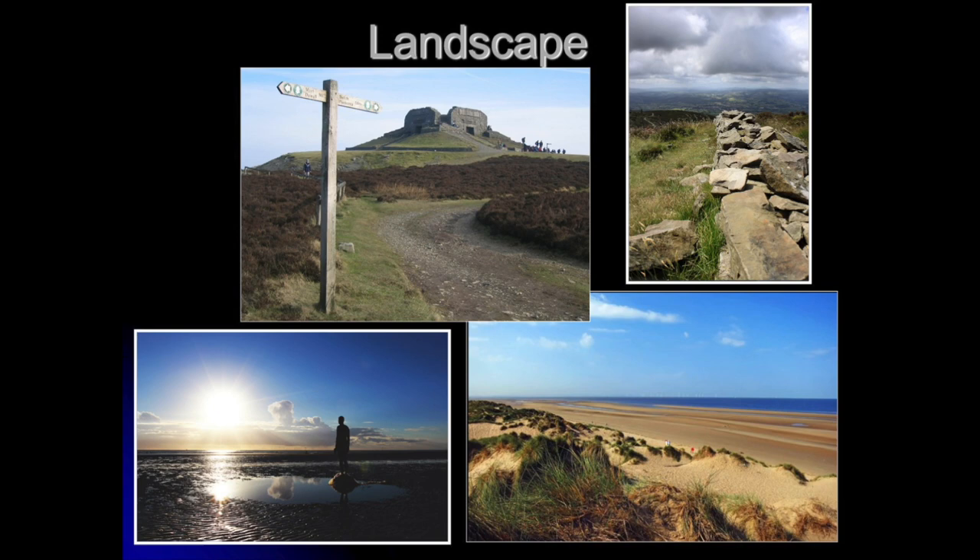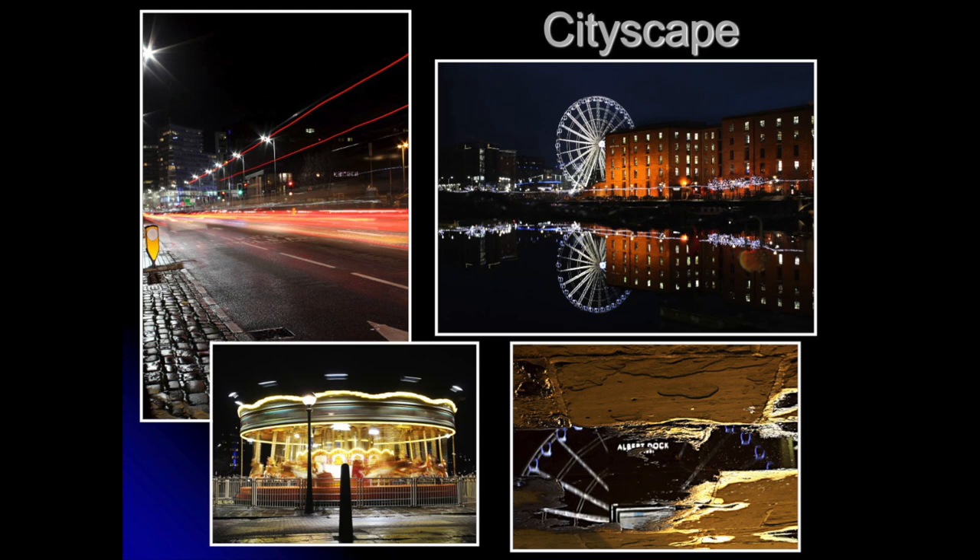In Year 10, we do a landscape trip every year and the location changes each year. You can see photographs from Wales, Crosby Beach, and Formby. We try and change the trips to keep it interesting. On these trips, you are really concentrating on composition — how you put a photograph together and what's actually in it. You're looking at the rule of thirds, leading lines, and the golden means. There are lots of different technical compositional techniques to produce a stunning photograph.